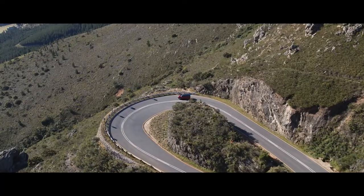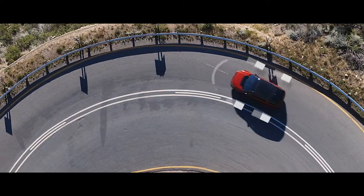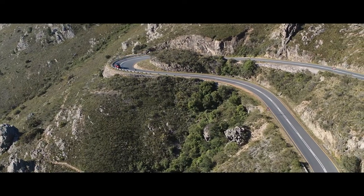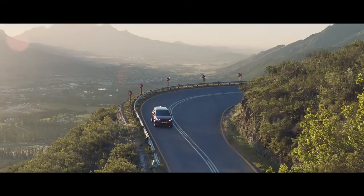This, combined with torque vectoring by braking, which monitors steering inputs, and Dynamic Stability Control, ensures optimum grip, traction, and composure at all times.